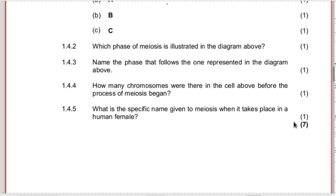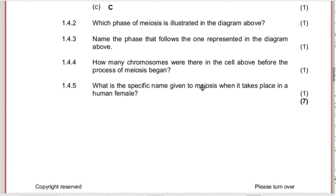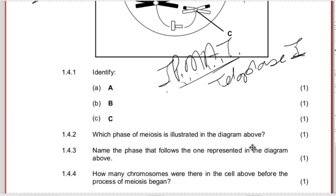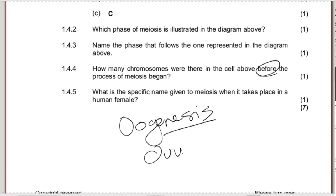How many chromosomes were there in the cell before meiosis began? There are four chromosomes visible. Afterwards there will be two, because it goes from diploid to haploid. The cell hasn't split yet in this phase - in the next phase it will divide. Read your question carefully - are they asking before or after meiosis? Before: four chromosomes. What is the specific name given to meiosis when it takes place in the human female? We call it oogenesis - O-O-genesis. 'Genesis' means start - the start of the ovum.